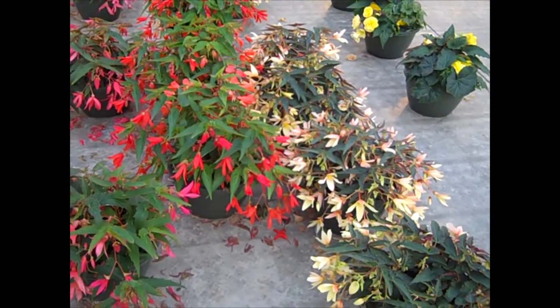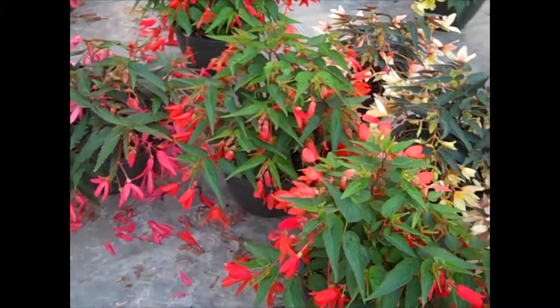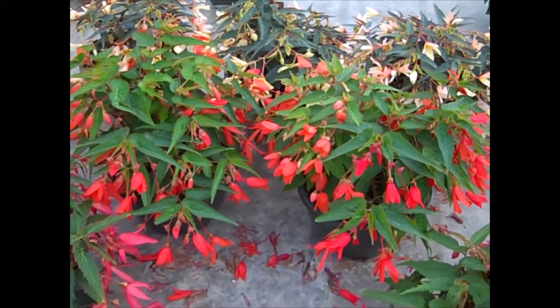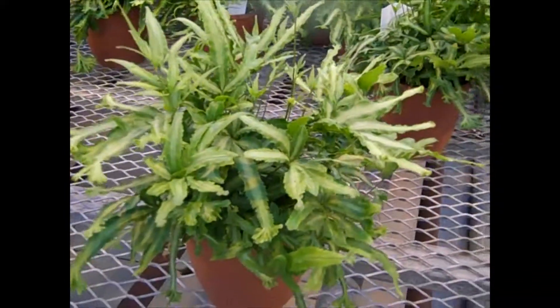The guys are just bringing the baskets down for the day here — look at these beautiful baskets, a lot of nice color, big heavy plants. Here we're looking at our indoor fern program — look at these beauties. These are 5.5-inch pots, nice full heavy plants.